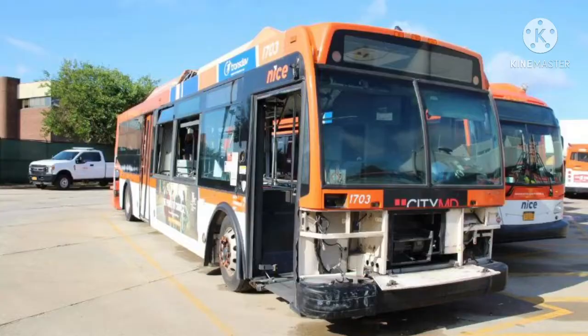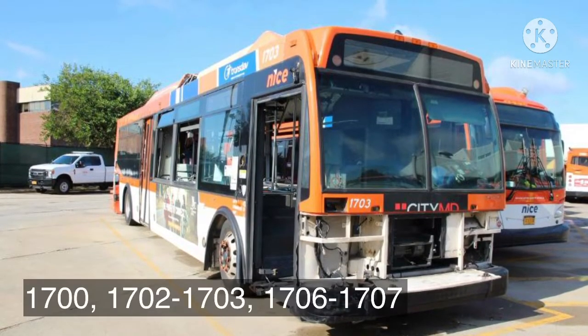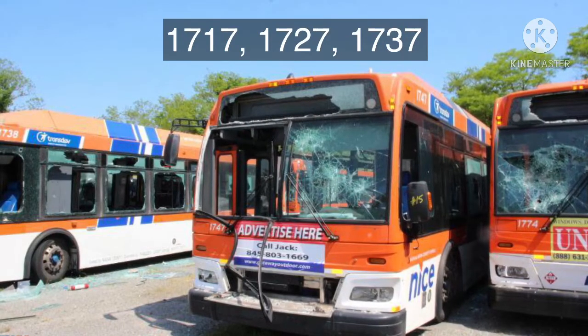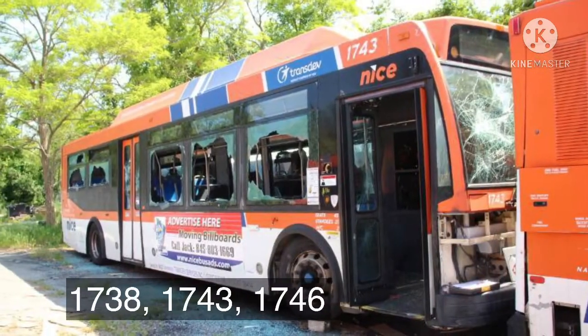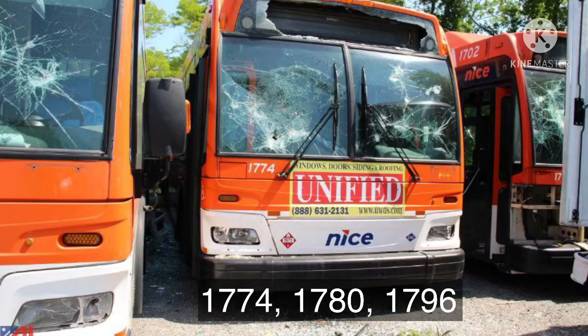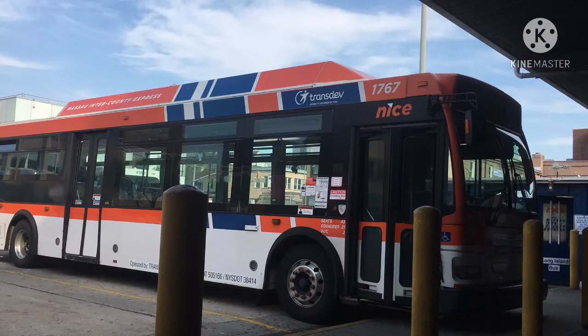Currently the retired next-gen CNGs are: 1700, 02, 03, 06, 07, 17, 27, 37, 38, 43, 46, 47, 49, 50, 60, 74, 80, and 1796. So that's 18 next-gens retired so far.